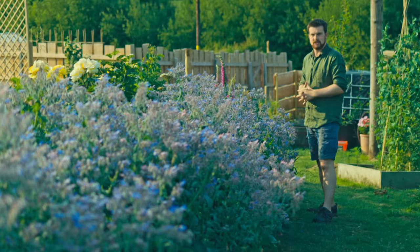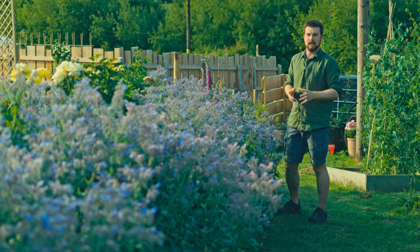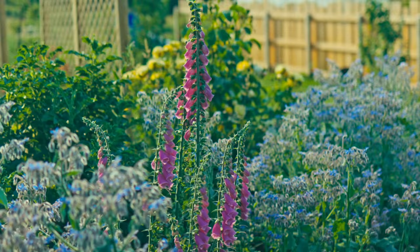The borage hedge, completely self-seeded from last year, has now come up and is in its absolute prime. It's going to stay like this for quite a few weeks, and there are just bees and bumblebees everywhere — from early in the morning until about half past eight last night there was still an absolute hive of activity, no pun intended, of pollinators on these borage flowers.